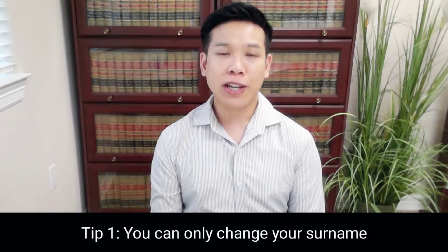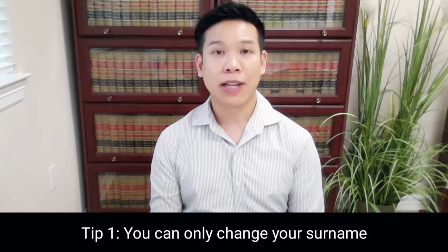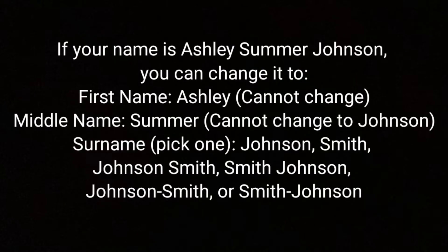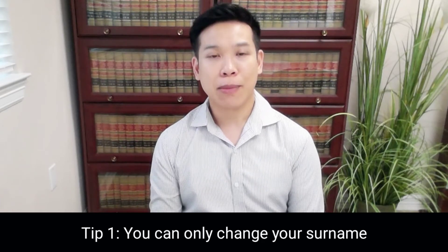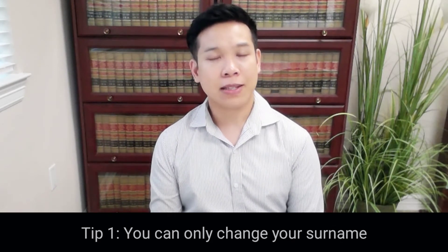The first tip is that you can only change your surname or last name after getting married. You can't change your first name or your middle name, which many people try to do. So let's say your name is Ashley Summer Johnson and you get married to a person named John Smith. After getting married, you can keep your name as Ashley Summer Johnson, or change it to Ashley Summer Johnson Smith, Ashley Summer Johnson-Smith, or Ashley Summer Smith. You cannot magically change your first and middle names, and you can't take your last name, move it to your middle name, and add a new last name. That's not how it works.